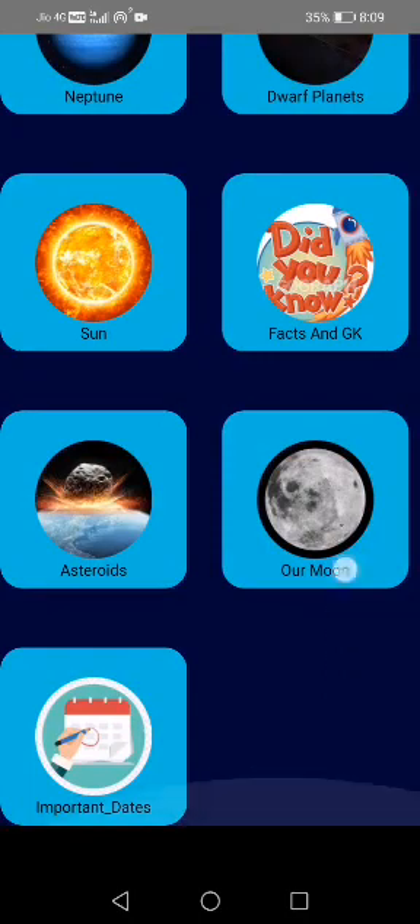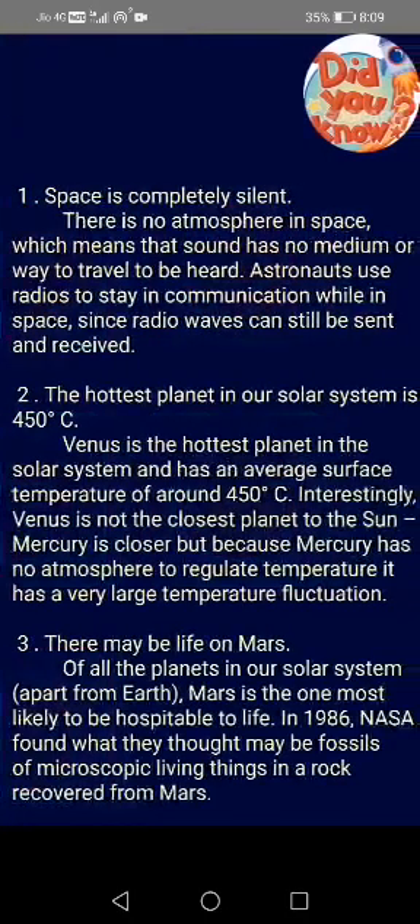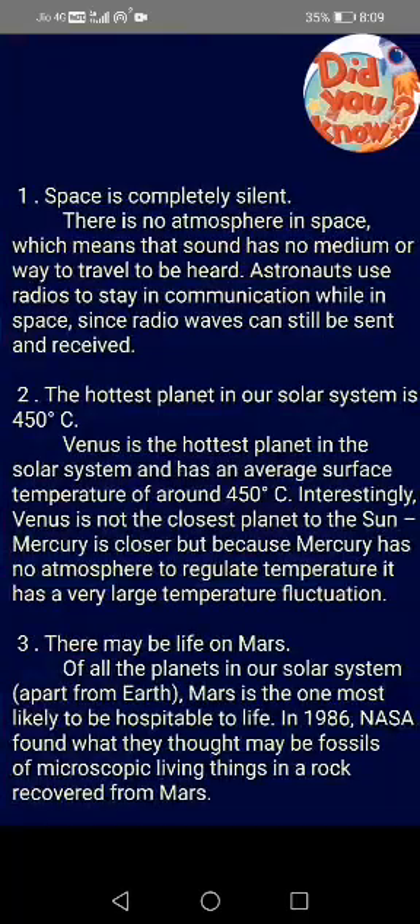Then, you have the facts and GK option where you will learn about 17 new facts about space.